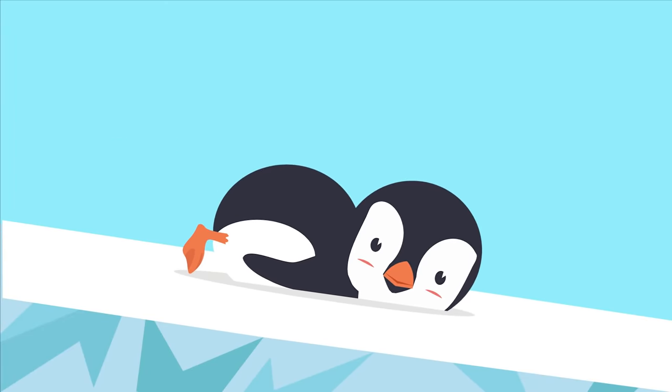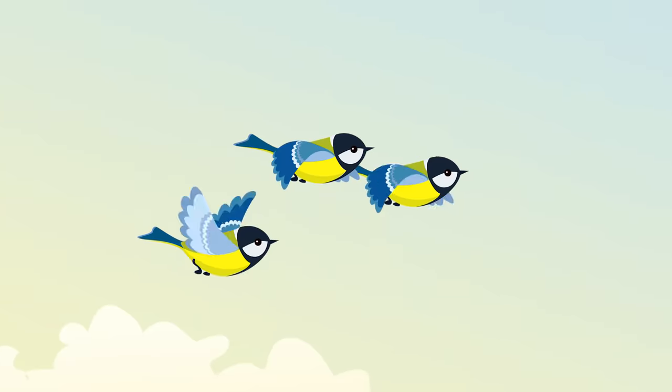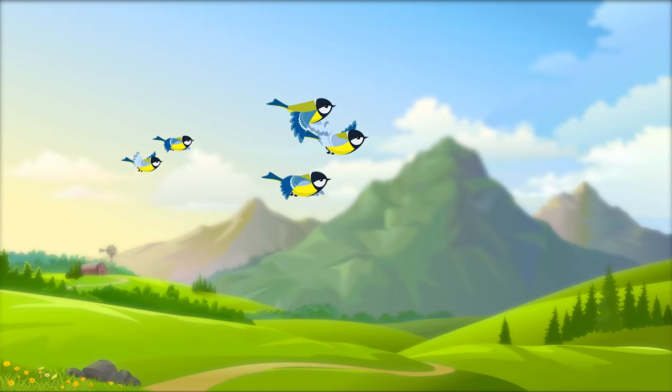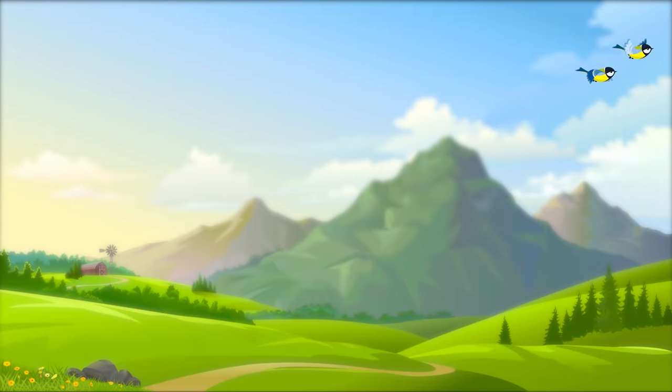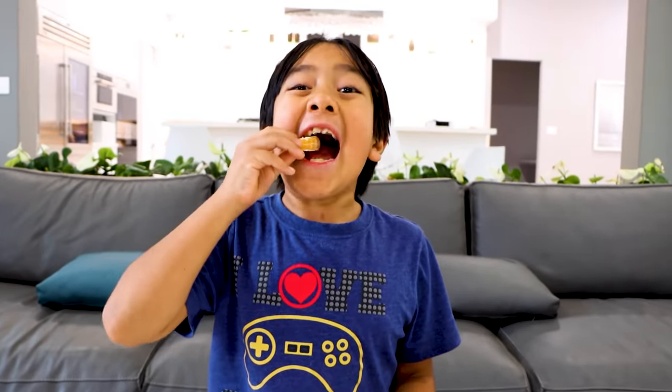This penguin is a living thing, so it needs energy to swim. Birds are living things, so they need energy to fly in the sky. But how do we get energy? By eating food, of course — like eating an orange.